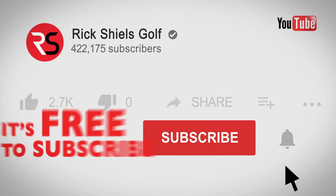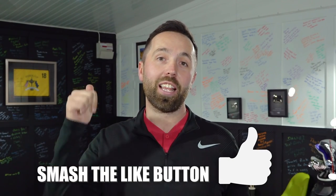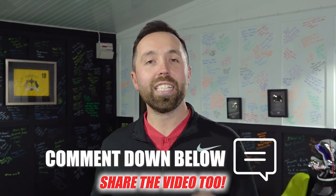Hi guys, it's Rick Shields, PGA Golf Professional. If you are new to my YouTube channel, welcome. Hit that subscribe button so you don't miss out on any videos. If you enjoy this video, smash that like button and leave me a comment down below — what do you think is the best rule change and the worst rule change?